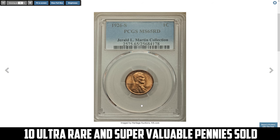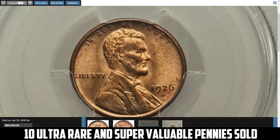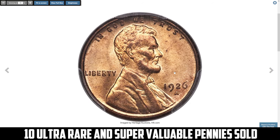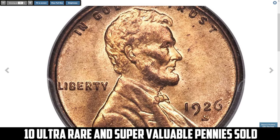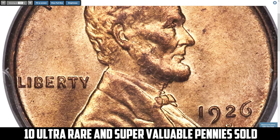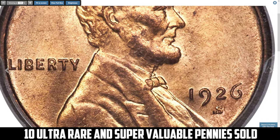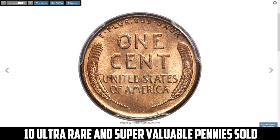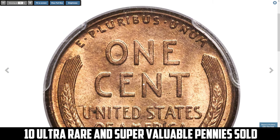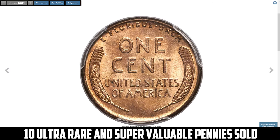The 1926-S Lincoln cent in Mint State 65 Red: the rarity of the 1926-S cent in gem full red condition is such that even the most patient and well-funded collectors may never acquire an example. Even the D.L. Hansen number-one all-time finest PCGS registry set of Lincoln cents does not contain a representative of this issue in MS65 Red. This is a direct reflection of the 1926-S cent's status as the absolute rarest issue in the series in gem full red condition, being significantly rarer than the 1955 double die variety. This specimen was sold for $90,000.